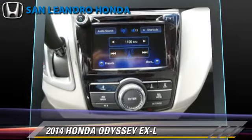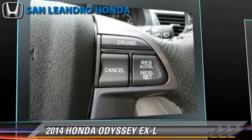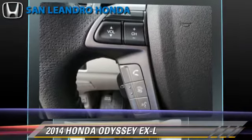Comfort and convenience features include Bluetooth wireless, third door, third-row seating, satellite radio, and backup camera.